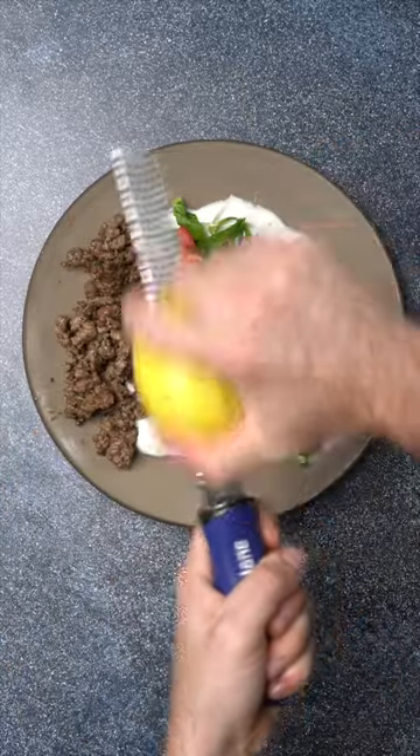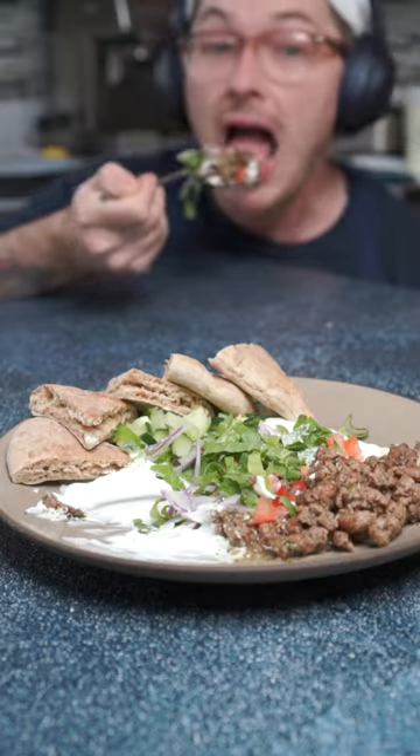The Herbes de Provence at Trader Joe's are super affordable and delicious, but you can get them at any grocery store.